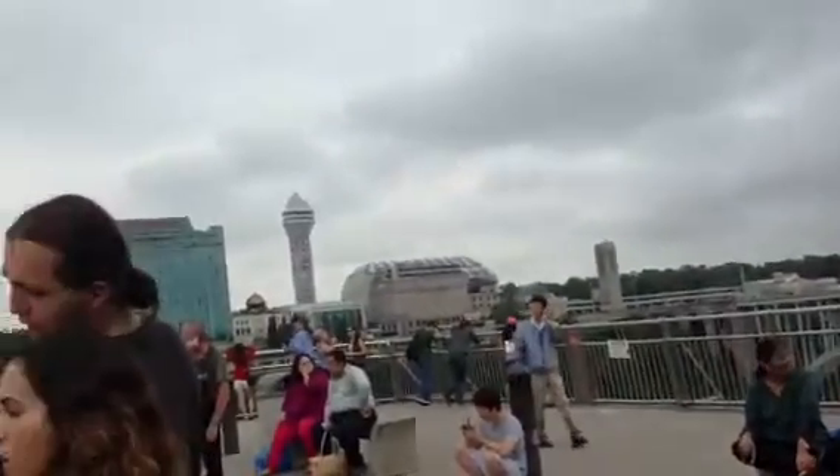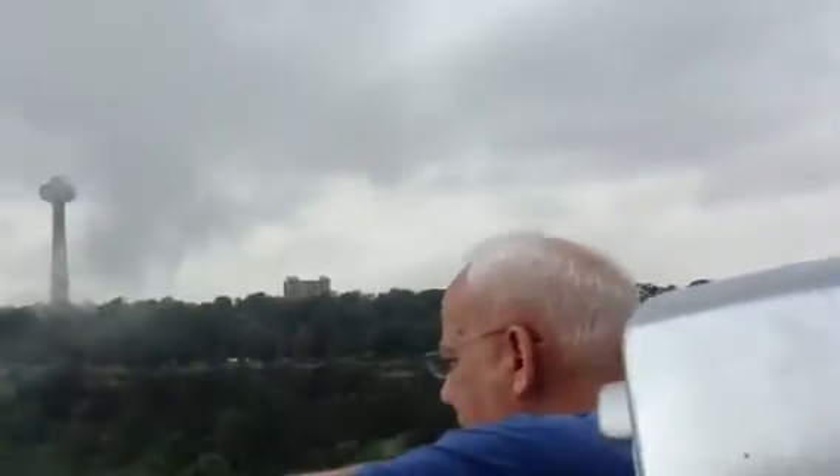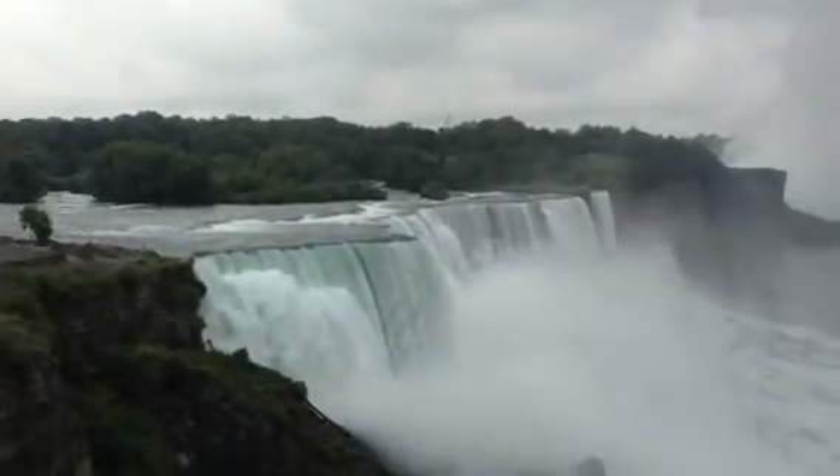Hello, I'm here in Niagara. That is the Canadian border, and you can still see the Canadian border buildings. That is the Horseshoe Niagara Falls, and this is the US-based Niagara Falls.